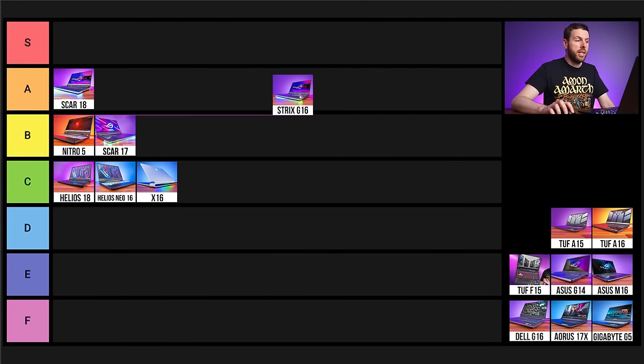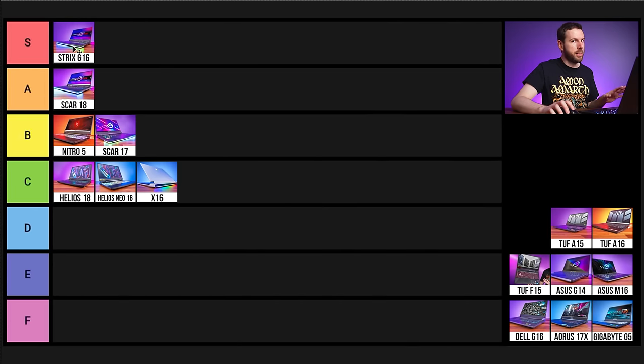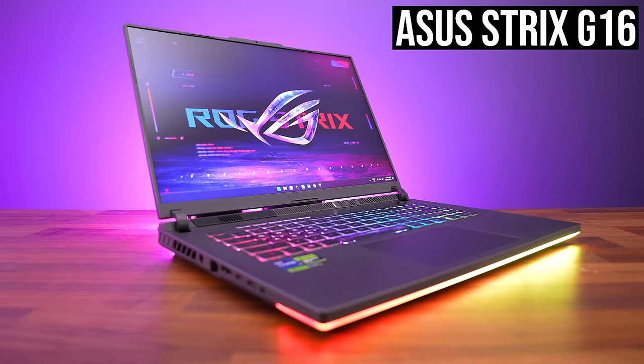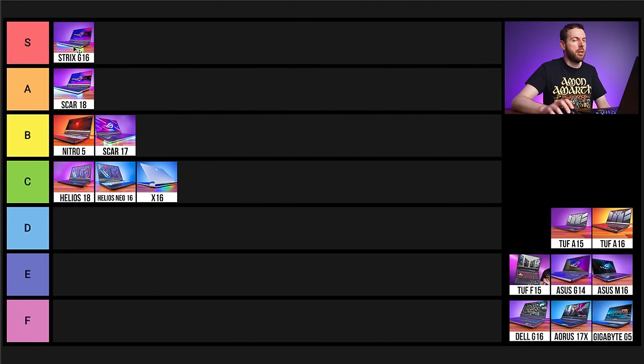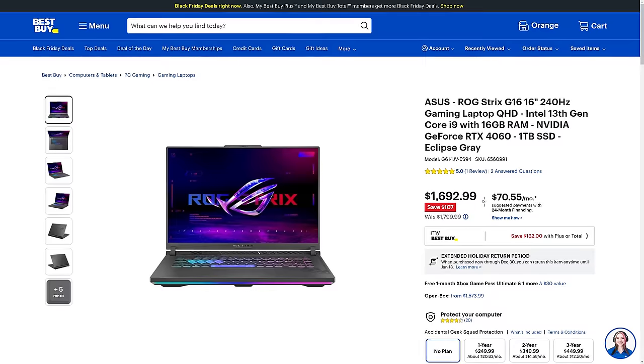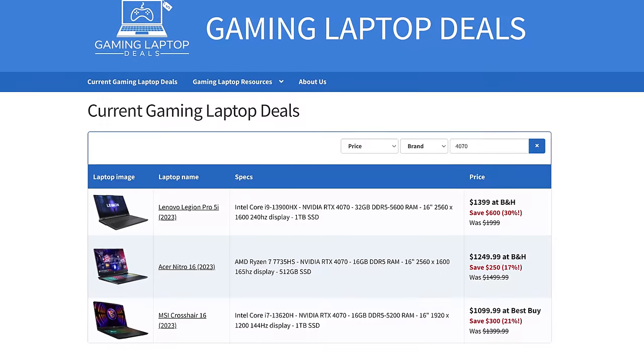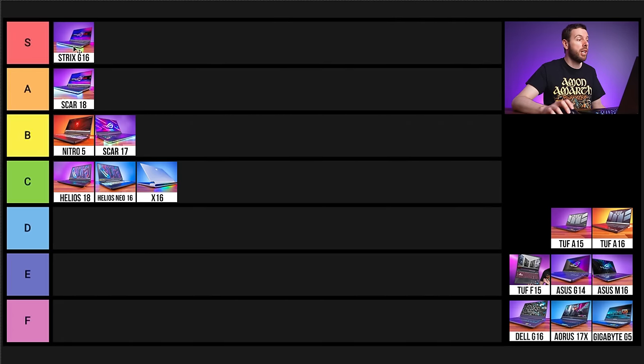Next is the ASUS Strix G16, and I'm being completely serious — not because of the RGB bar, but the Strix G16 is actually our first S tier laptop. It was one of the best laptops we tested all year with nothing to complain about. My main problem was the price — currently $1700 USD even on sale, for an RTX 4060 when you could get a 4070 elsewhere. But if you find it on a good deal, it's definitely S tier.